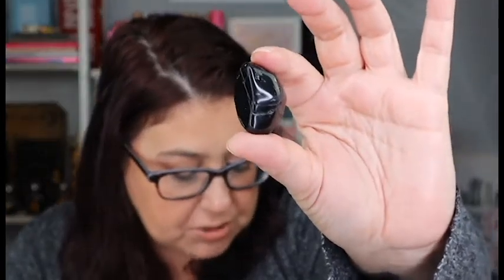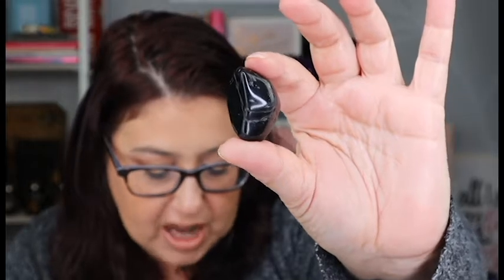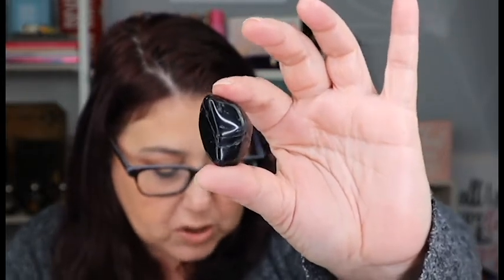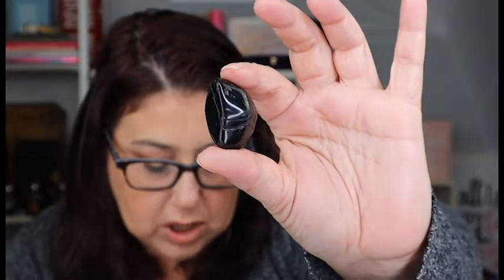Next we have a stone, and this is a tourmaline — it looks like another tumbled stone; it's pretty. This is to protect you on your deep journey this season. For a new practitioner, the stone can be very helpful protecting you from any attachments that may want to prey on those who have doubts. Keep the stone close during rituals where you may be inviting guidance into your life. I love their stones.